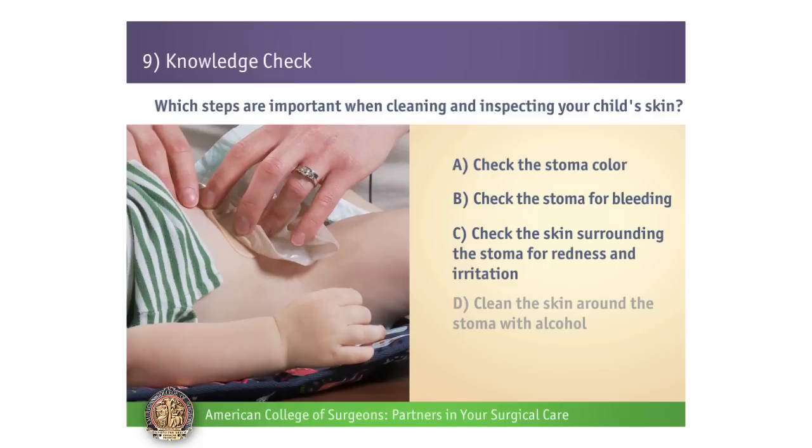If you stated A, B, and C are correct, then you're doing great. Remember that you want to clean the skin around the stoma with water or mild soap. Alcohol can irritate and dry out the skin, so it should not be used.